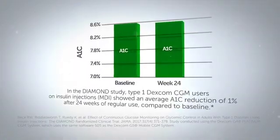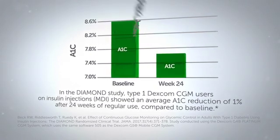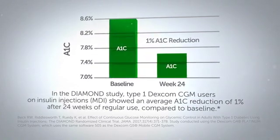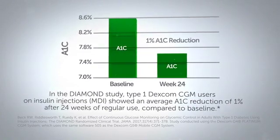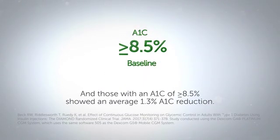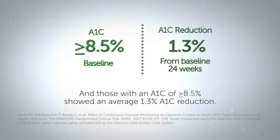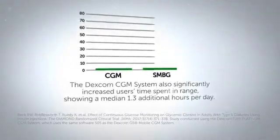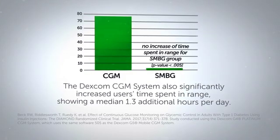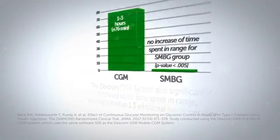In the Diamond Study, Type 1 Dexcom CGM users on insulin injections showed an average A1c reduction of 1% after 24 weeks of regular use, compared to baseline, and those with an A1c of greater than or equal to 8.5% showed an average 1.3% A1c reduction. The Dexcom CGM system also significantly increased users' time spent in range, showing a median 1.3 additional hours per day.